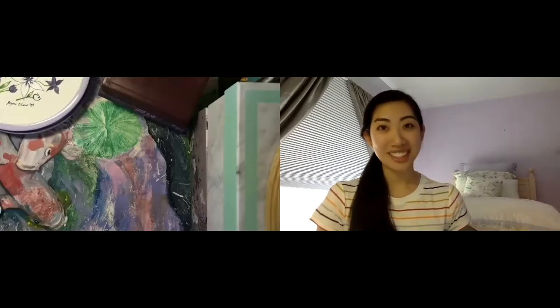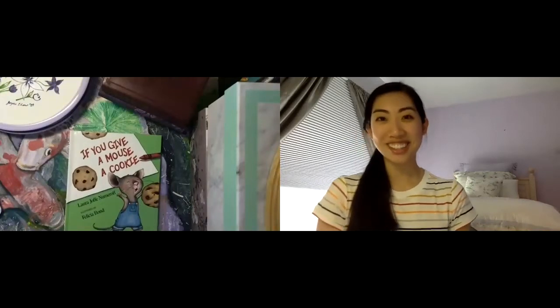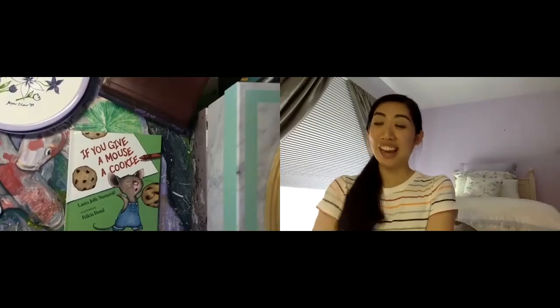If you don't have commissions at this moment and you want to create art but you have no idea what to create, I highly recommend reading this book — 'If You Give a Mouse a Cookie.' It is a children's book, however it is definitely one of my favorite books of all time.